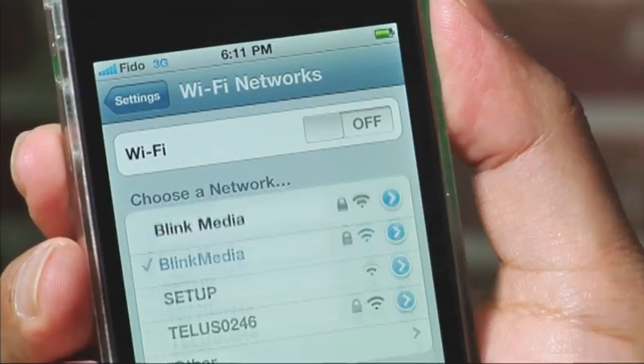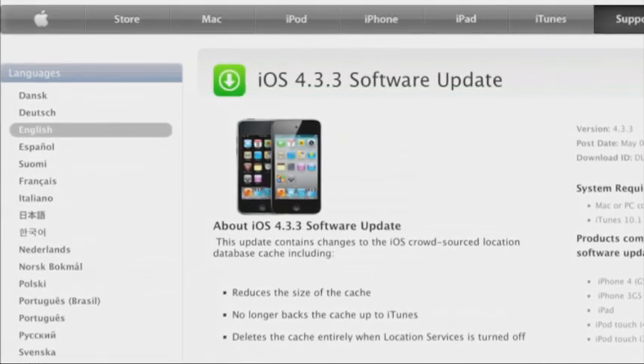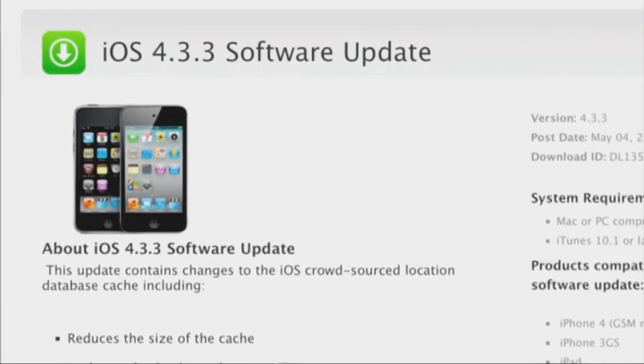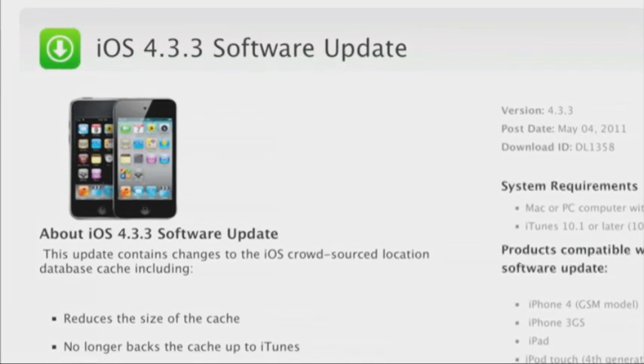Let's be realistic — we're not going to stop using free Wi-Fi, but there are some simple things we can do to help stop web bandits in their tracks. Start by turning off Wi-Fi and Bluetooth when they're not in use. Not only will this protect you from an attack, but it also saves your battery life. Make sure your smartphone's operating system is up to date. Security fixes are coming out fast and furious for mobile devices, so it pays to keep up with software changes.